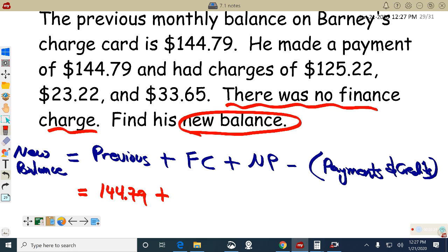How come Barney has no finance charges? He paid the full balance. His previous balance was $144.79 and he made the payment — so no finance charges. He paid the whole amount that the bank let him borrow, so he's saving money.